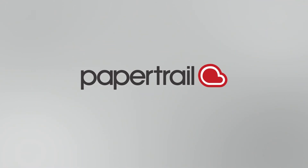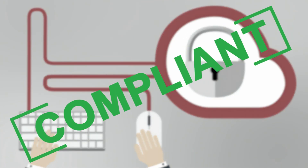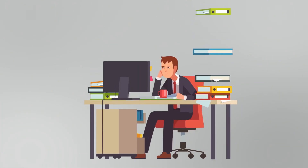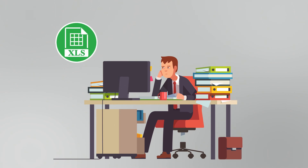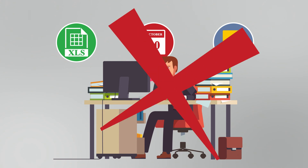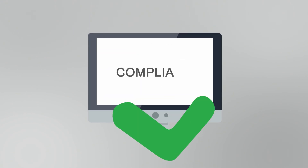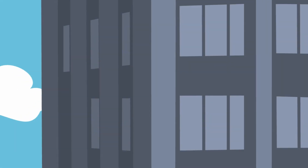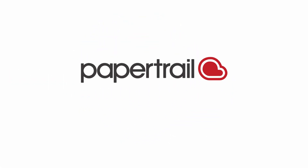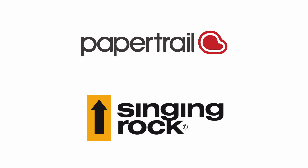Never lose an equipment record. With all the data secure in the cloud, you'll be compliant at all times and can prove when every inspection was done. So say goodbye to outdated tools, spreadsheets, calendar reminders, filing cabinets full of paper and time-consuming manual data entry every six months. And say hello to secure and compliant digital inspection records, ensuring in-date equipment is always available for every job. Singing Rock and PaperTrail — the solution for smart PPE inspection and management.